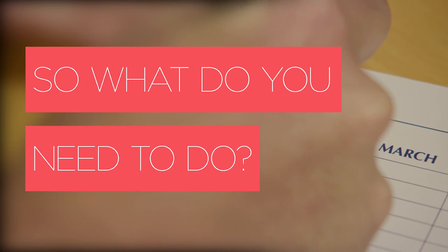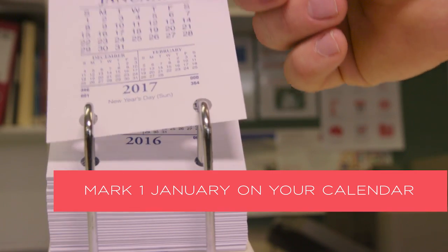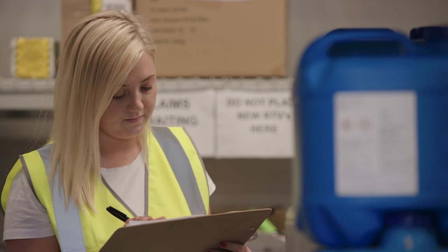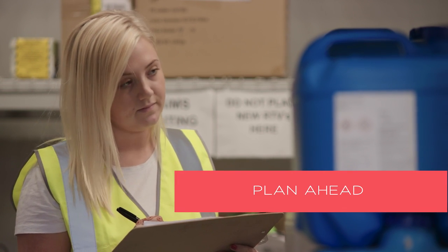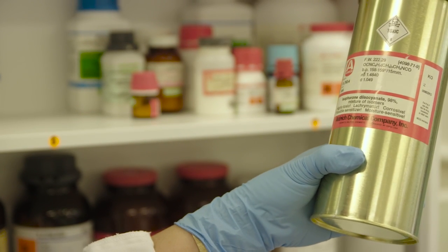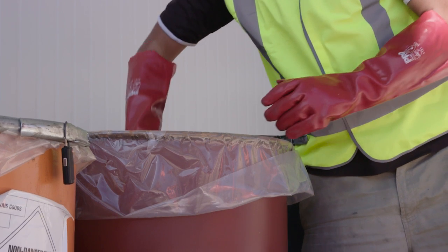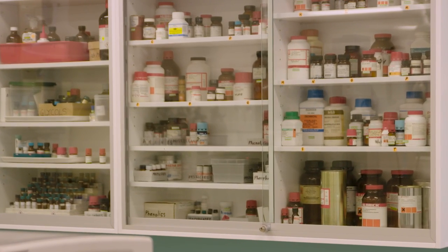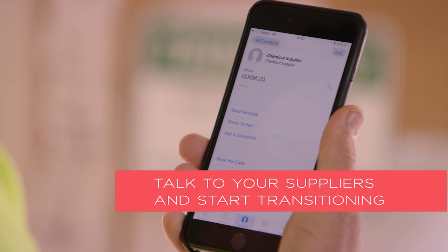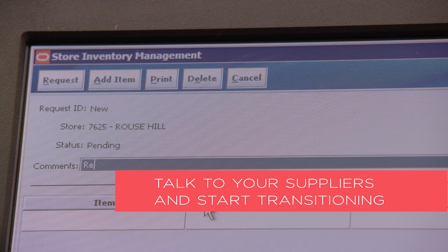If you use hazardous chemicals, start by marking the 1st of January 2017 on your calendar. From that date, any new supply you get must be GHS compliant. Plan ahead and conduct an inventory of the hazardous chemicals in your workplace. Identify the hazardous chemicals you no longer use and decide if you'd like to keep them or safely dispose of them. You can keep hazardous chemicals that have old labels after the 1st of January 2017 until they run out. But you should start to transition to the GHS by contacting your chemical supplier or manufacturer to obtain an updated SDS.